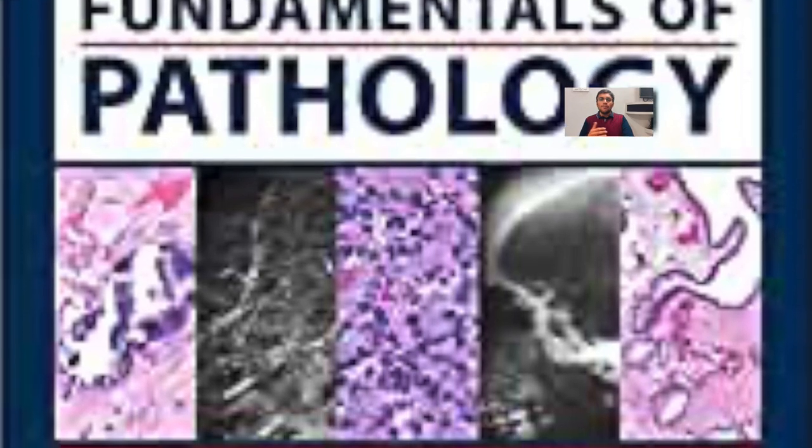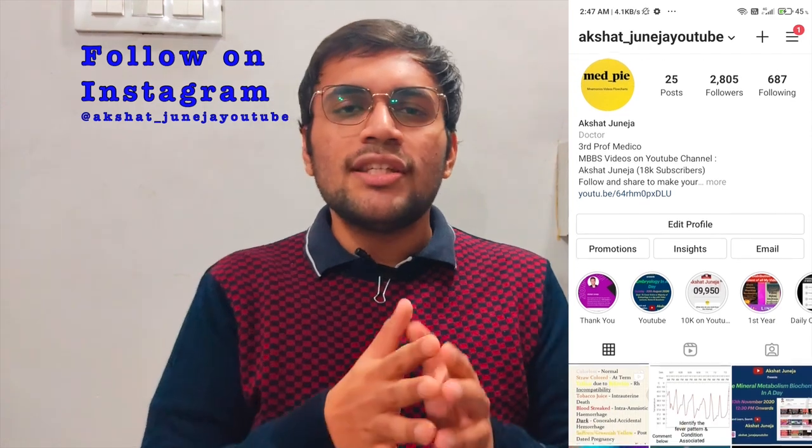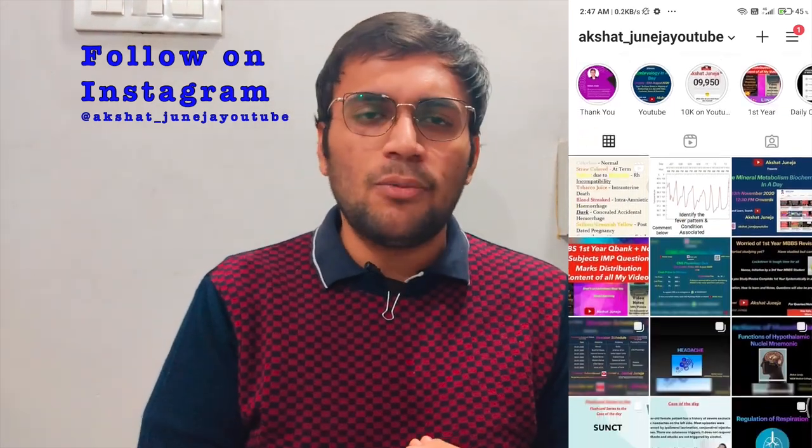An additional resource for Pathology is Pathoma. Pathoma is usually preferred by students preparing for USMLE, but even if you're not, I would advise you to study it. The book link is mentioned in the description. You watch the Pathoma video lectures alongside the book, and it will give you an edge over others in understanding Pathology. It will take hardly one to two months for a regular student. I thoroughly enjoyed Pathoma — it is a great tool irrespective of any exam.